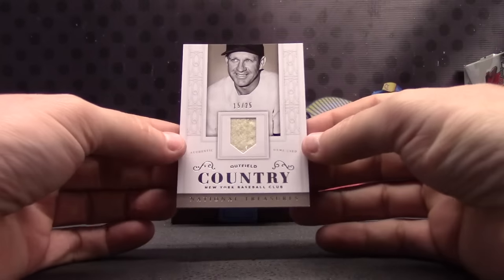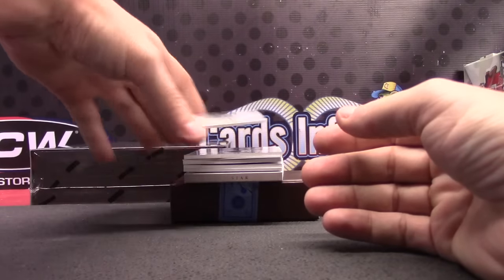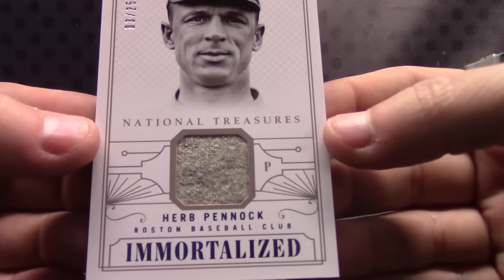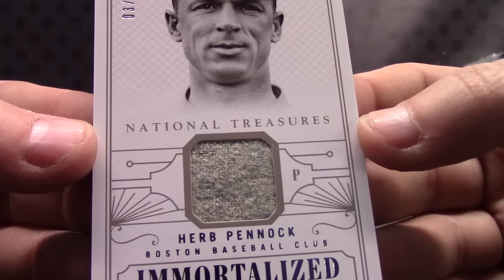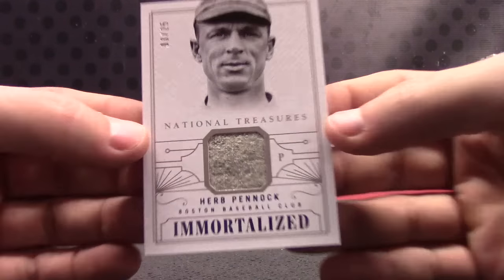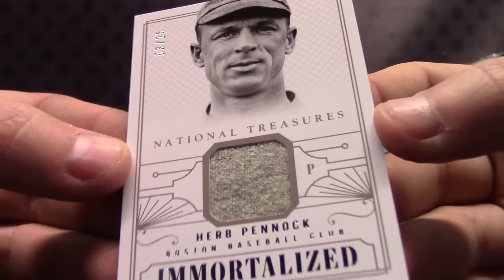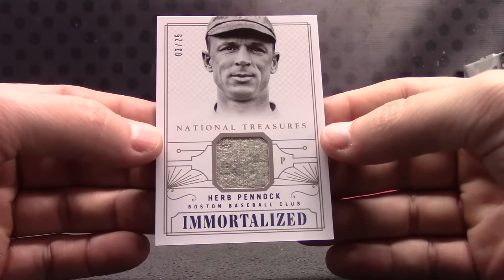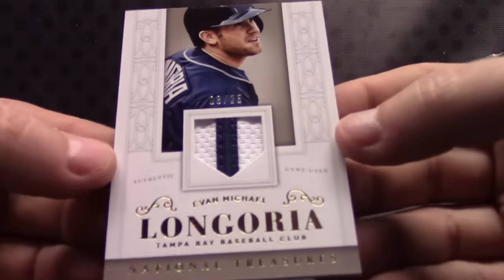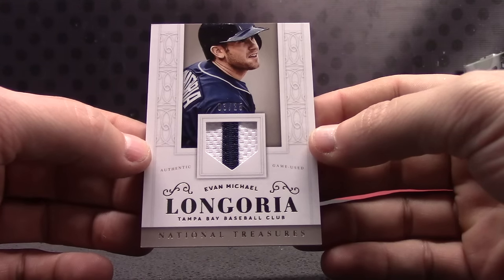Oh — Enos Slaughter. Herb Pinnock, another old chunk of pants or jersey, number to 25. There we go, finally got it to grip. Number to 25, Evan Longoria — that's his patch. Number to 25.